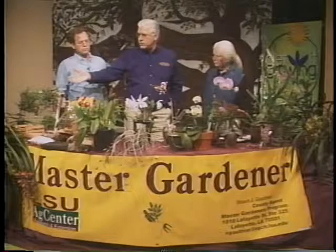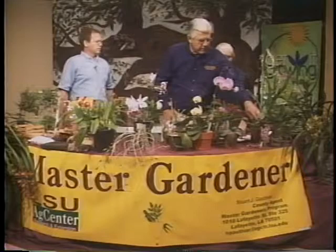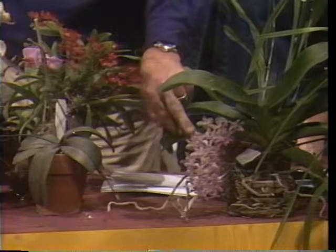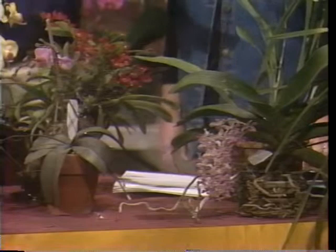Cymbidiums are more of a pot plant — they're closer to a terrestrial than any of the orchids, but they're still not going to grow in pure soil. Here's an interesting one — this is a Rhynchostylis, one of your Vandaceous-type plants that flowers this time of year. It has beautiful little clusters of kind of a lavender, spotted flowers with a little red lip. You can get a snow white one and one that's kind of a violet-red. They bloom in the spring or during the wintertime.